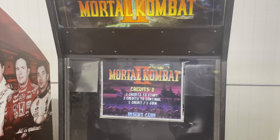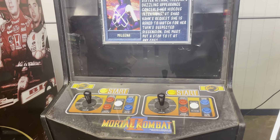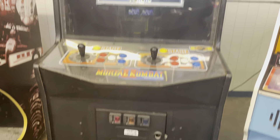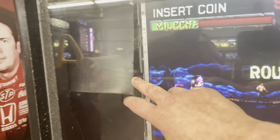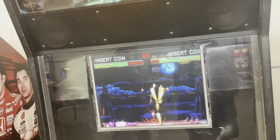Mortal Kombat 2 — this is an MK2 kit in a Rampage cabinet. Rather than fix the monitor, they put a flat screen in that looks a little out of place, but it works. You could still swap in a CRT if you wanted.